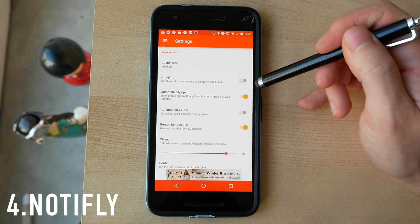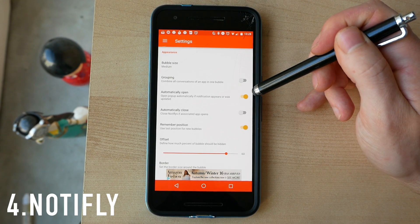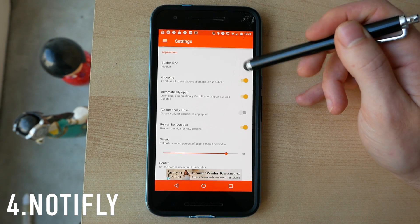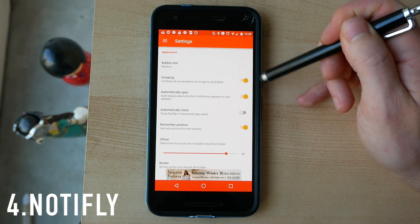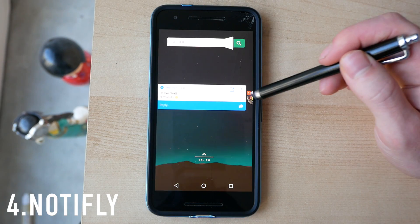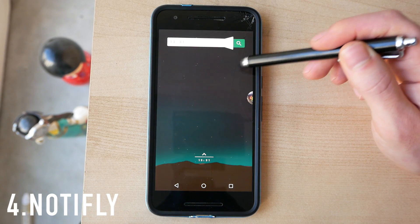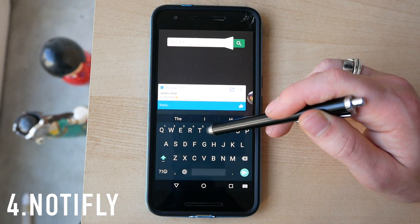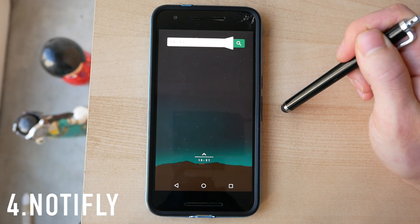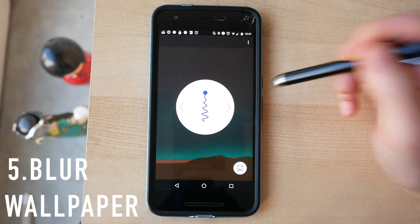You can play around with the size of the bubble that pops up and decide how much of it is offset — I have it set so you just see a sliver of the bubble on the side of the screen. You can make it automatically close after you've opened the app, and you can turn on grouping, which I recommend, to combine all conversations from an app into one bubble. You can also decide whether these appear on your lock screen, and tapping the bubble lets you quick reply from any app.